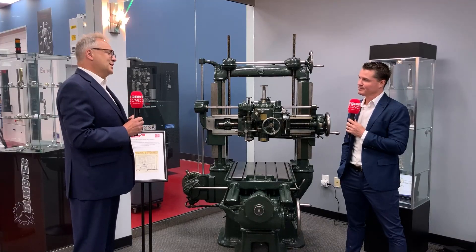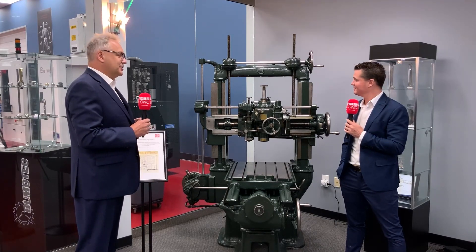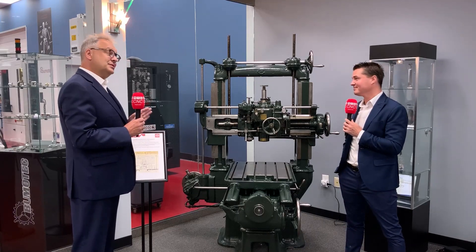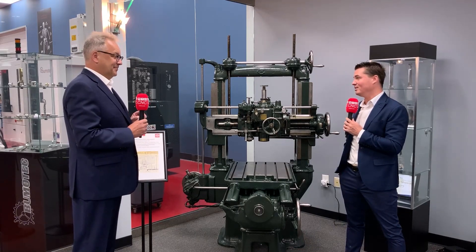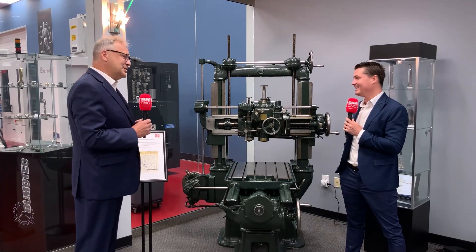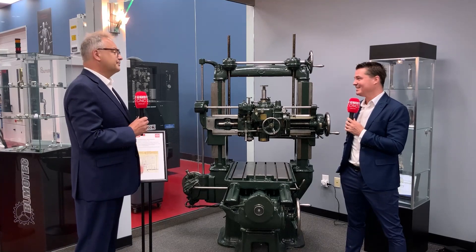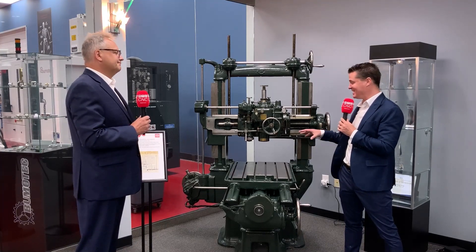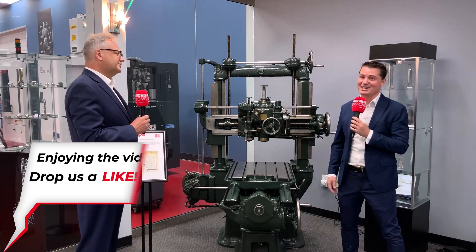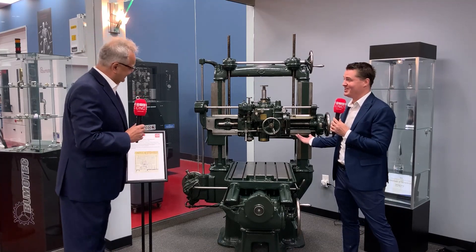Coming back to our history, today we're looking at this wonderful machine here, built in 1928 and actually in production — believe it or not — till 2020. We don't always like it because then the customer is not buying new machines, but that tells a little bit about the quality of our machines. Almost a hundred years this thing was in production, and how can we make any money if the product is that good — it can last a hundred years, right?